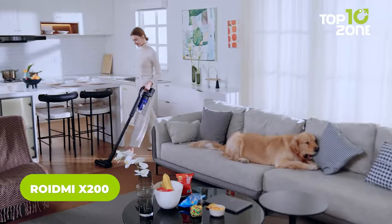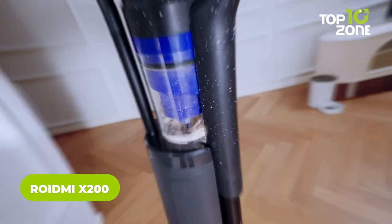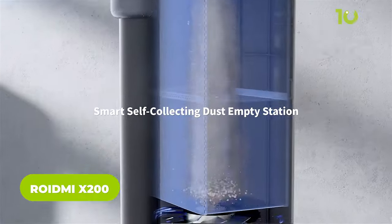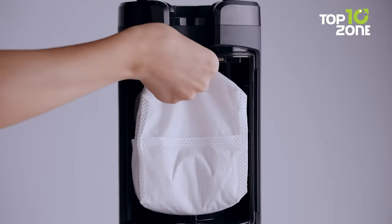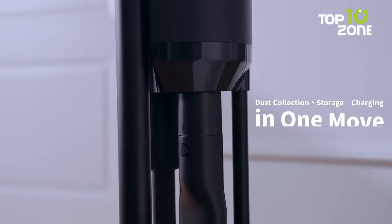Escape the confusion of handheld vacuum options with the revolutionary Roidmai X200 Jet, an innovative all-in-one auto-empty cordless vacuum designed to combat common pain points in daily cleaning. Addressing issues like dust scatter during emptying,